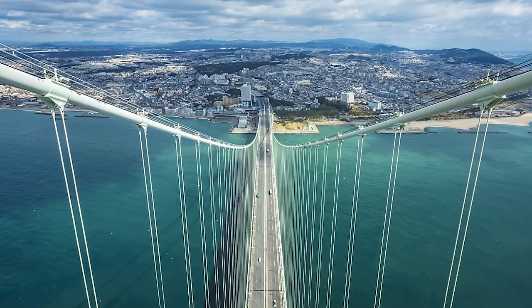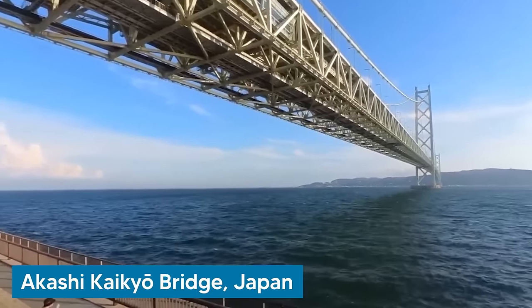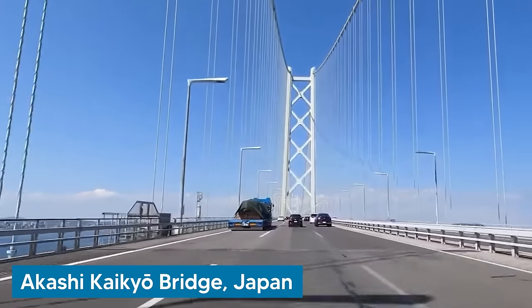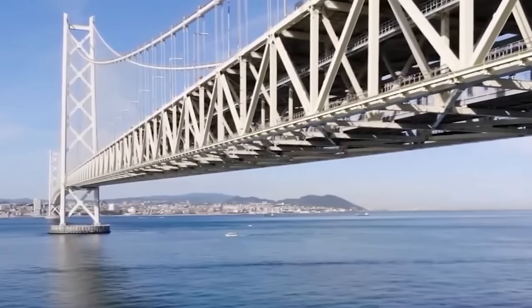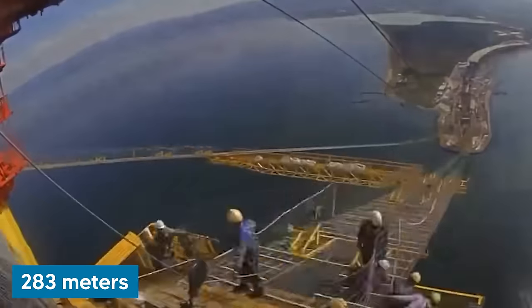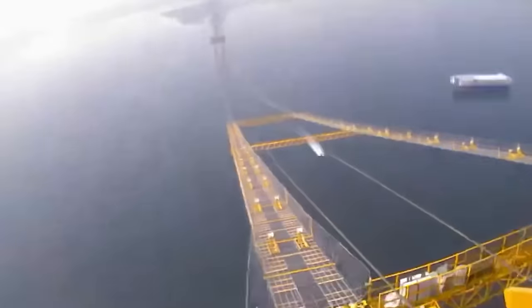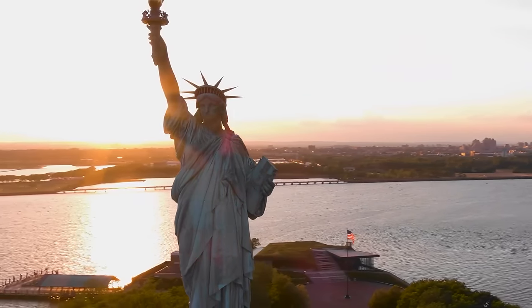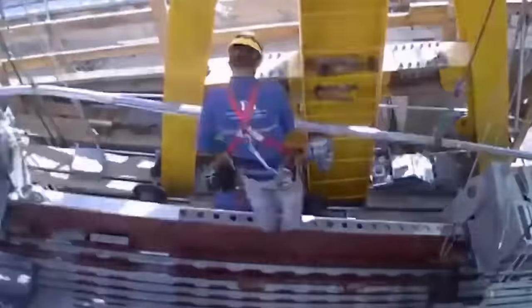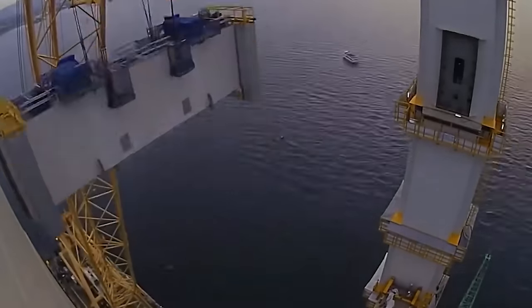We travel to Japan next, where an even taller bridge is located. Spanning the Akashi Strait, the Akashi Kaikyo Bridge holds the title of the world's longest central span of any suspension bridge, measuring a staggering 1,991 meters. Standing 283 meters tall, its towers are higher than any other suspension bridge — they exceed the height of the Statue of Liberty by about 93 meters. The construction required over 1.4 million cubic meters of concrete and enough steel wire to encircle the globe seven times.